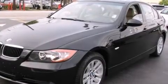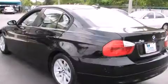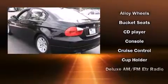BMW prioritized fit and finish as evidenced by front and rear reading lights, a tachometer, front fog lights, rain-sensing wipers, remote keyless entry, and air conditioning.